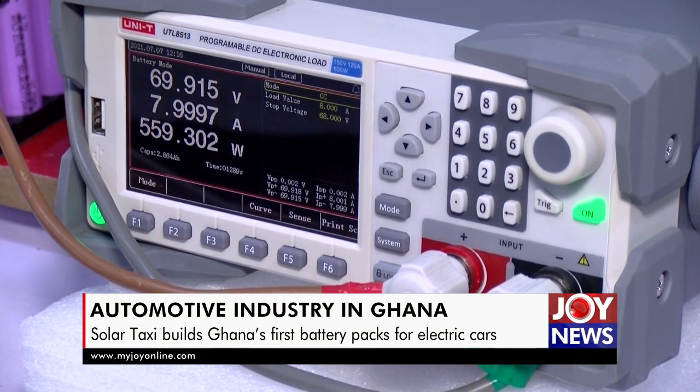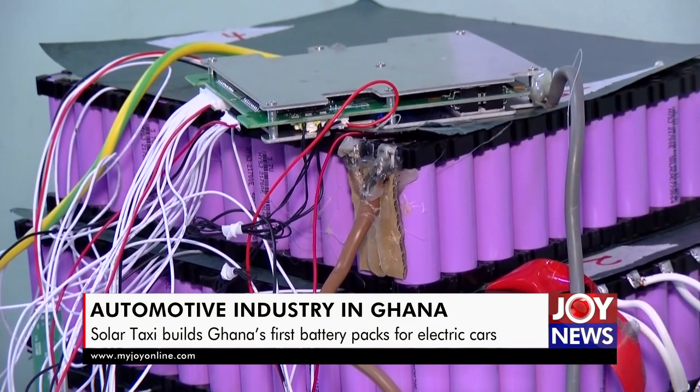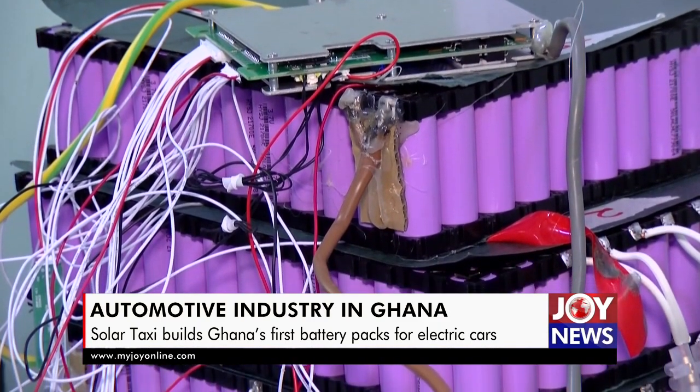A battery management system with sensors helps feed information on the health of individual cells to the user of the vehicle. Mr. Ameuho explains.